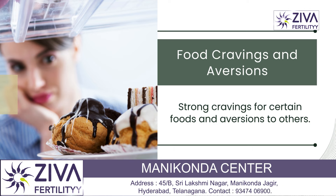Frequent urination is also a symptom. An increased need to urinate, often starting around the sixth to eighth week of pregnancy, is common. The growing uterus puts pressure on the bladder, and increased blood flow to the kidneys results in greater urine production.